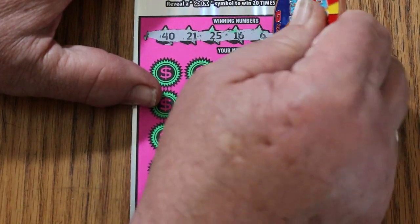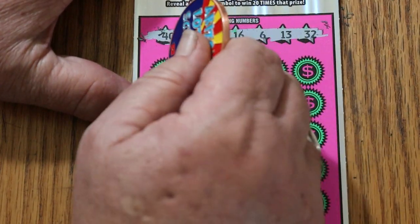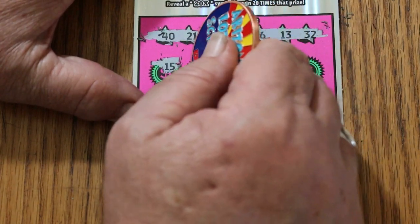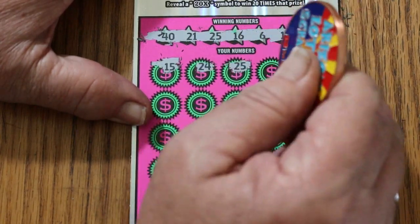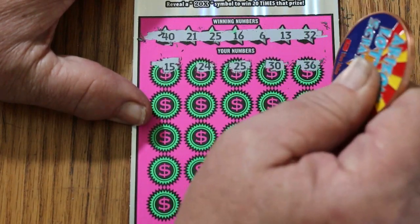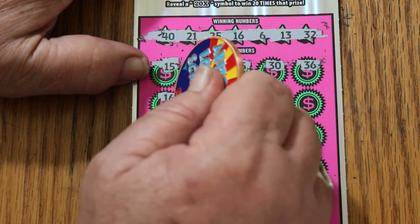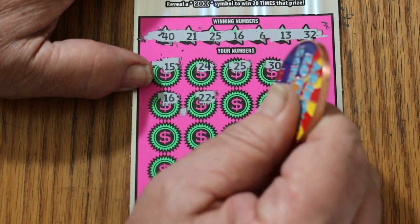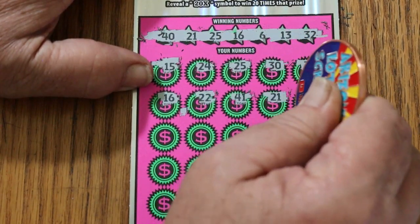Your numbers: 40, 21, 25, 16, 6, 13, and 32. 15, 24, 25 — we have a win! It is possible to get a manual win all on this, it won't happen on this ticket but it can do it. 30 and 36, so we have 25. 16 — we have two matches. 22, 41, 21 — three matches.